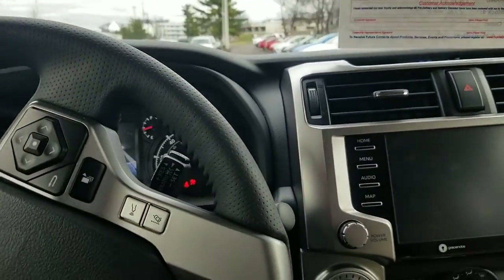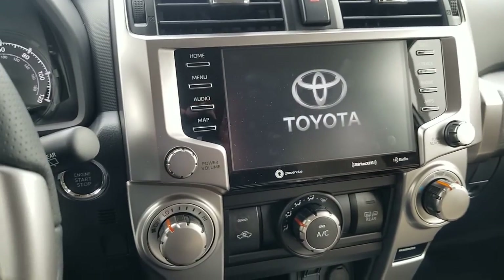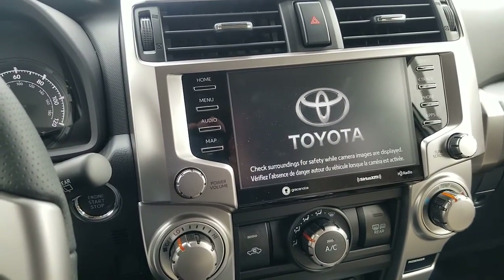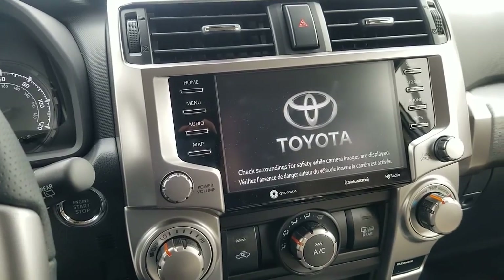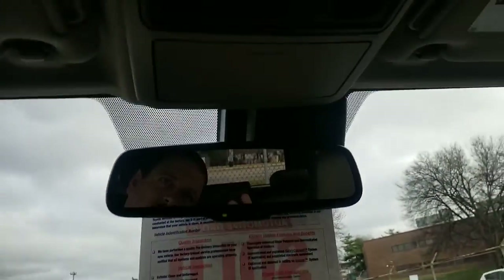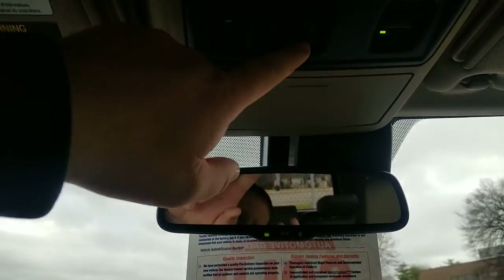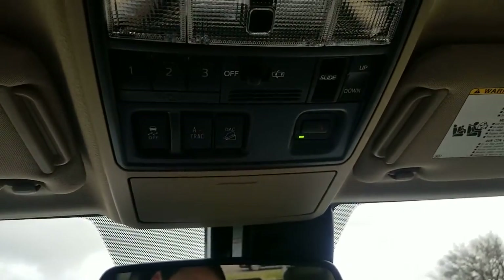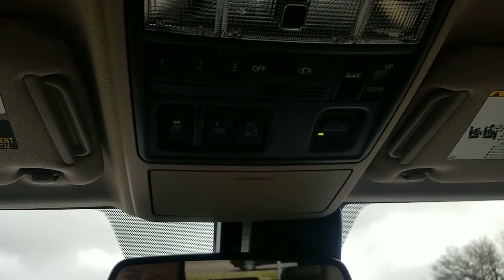You have a 4.0 liter engine in this vehicle with your five-speed transmission, your hill start and downhill assist control, which is up here. SOS button — if you hit that button, it's a call for help. You can find out, for example, if you have a flat tire, they'll come help you — stuff like that.